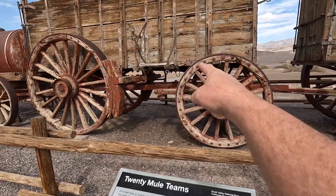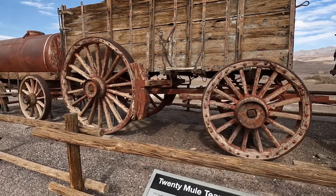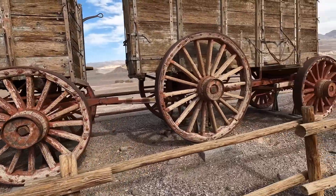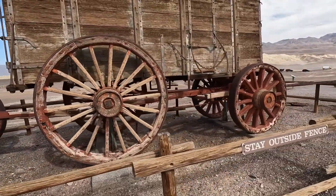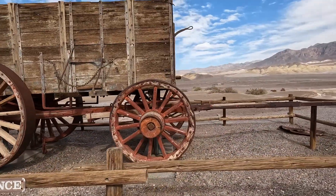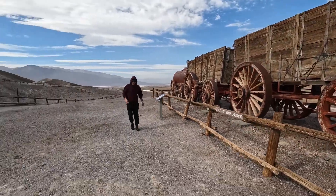On the bigger cars you can see the brakeman has his own little place to stand. Look at the size of that brake — it's pretty cool, but also pretty windy. Sorry about all the noise.